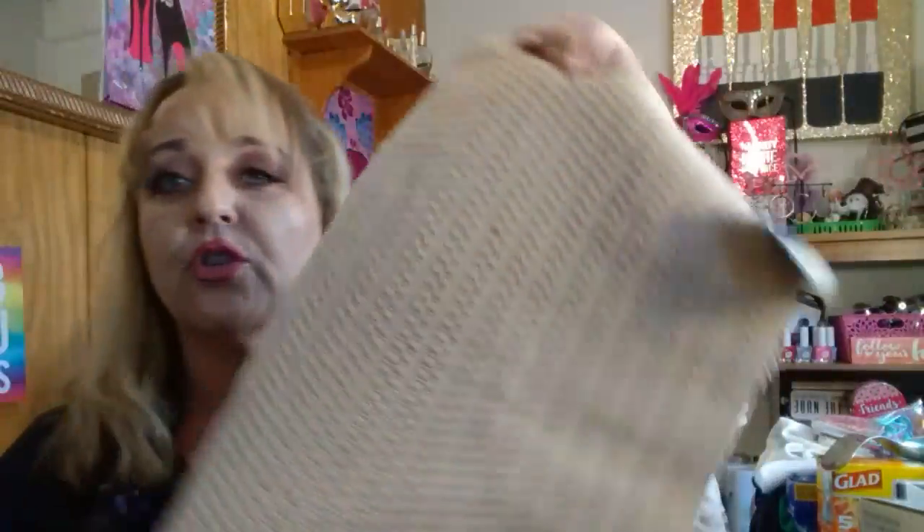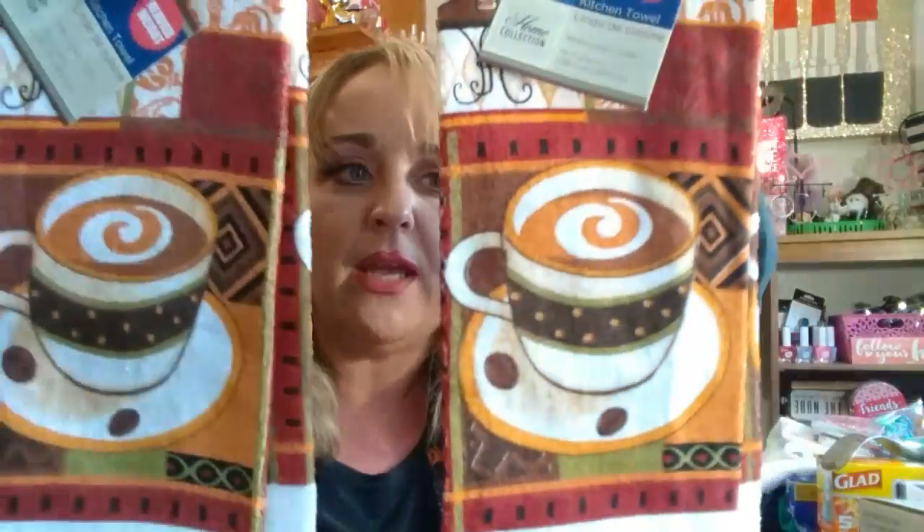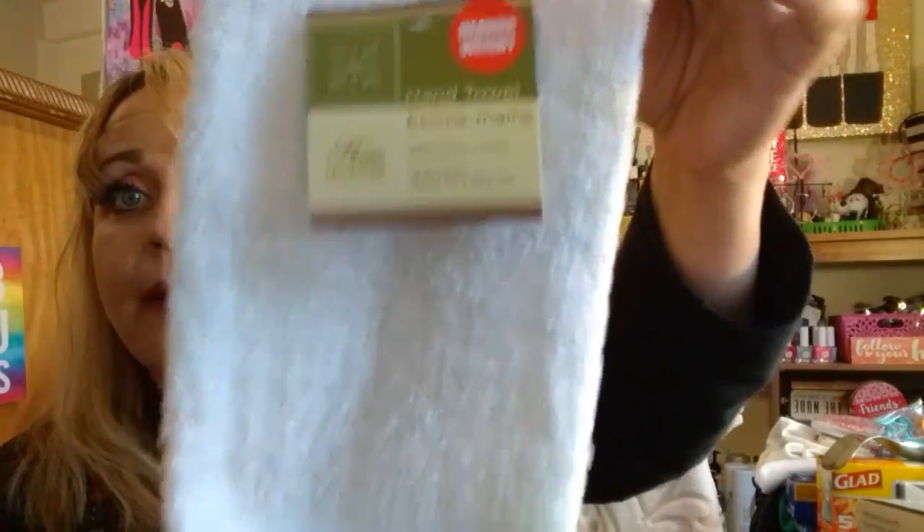I grabbed a placemat I'm going to use on my counter — I'll swap out the summery one I have now and put this one under my spatulas and butter dish. I found two kitchen towels with a cappuccino design — these are 100% cotton, which I love. My kitchen has a lot of coffee-themed décor so I was happy to find those. I also found two white hand towels that are also 100% cotton — a nice size.